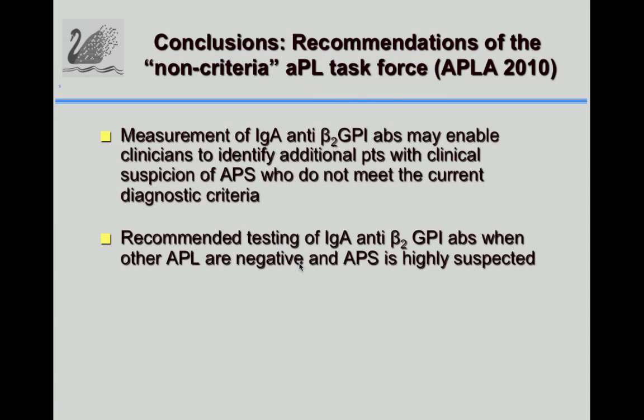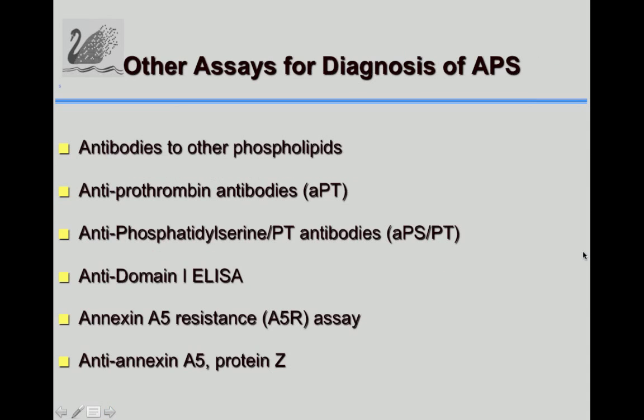At the non-criteria APL task force chaired by Dr. Bertolaccini in Galveston, it was recommended that measurement of IgA anti-beta-2 antibodies may enable clinicians to identify additional patients with clinical suspicion of APS who do not meet current diagnostic criteria, and that testing for IgA antibodies when other antiphospholipid tests are negative and APS is highly suspected should be performed.